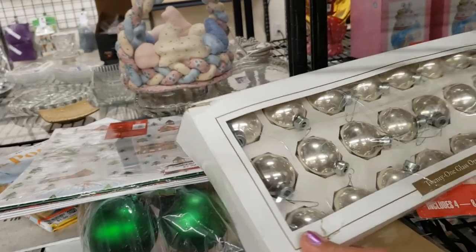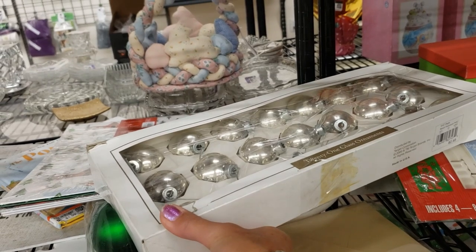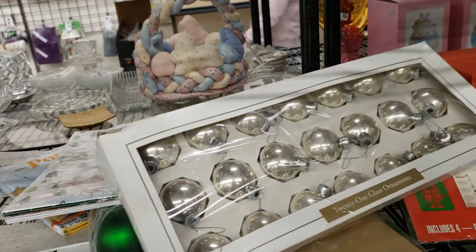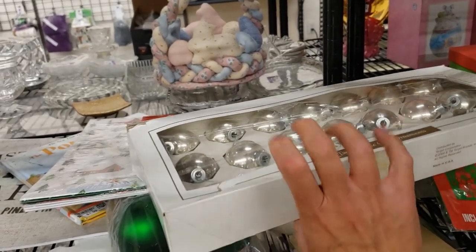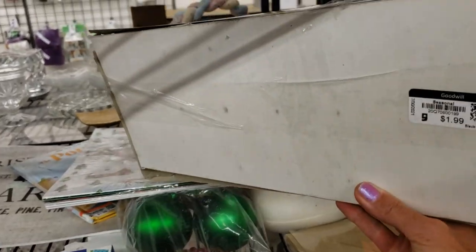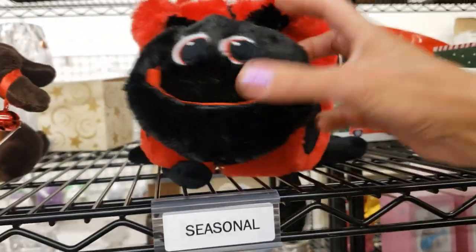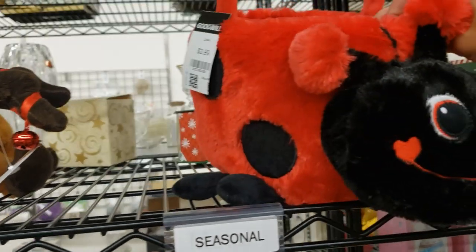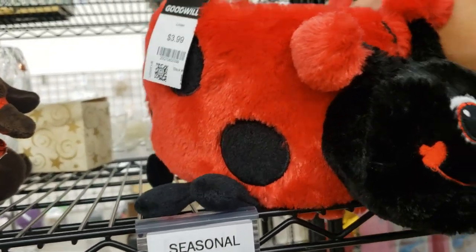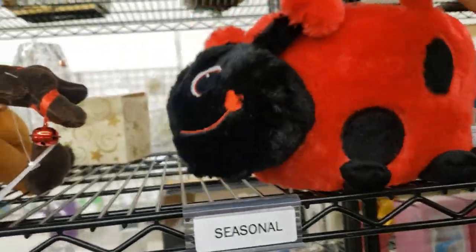I love vintage glass ornaments — I love these silver ones in particular, but I have so many of them. They're only $1.99 but honestly I have to stop. This is a cute little ladybug basket — I think my daughter's just a bit too old for this one, but if she wasn't I'd get it.